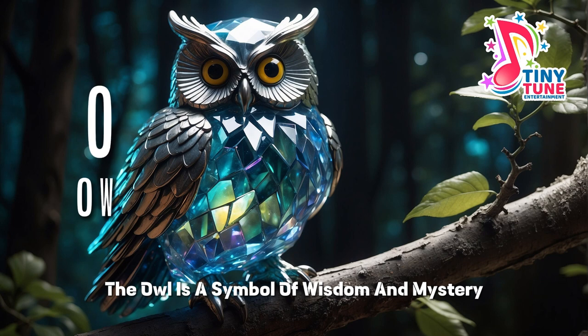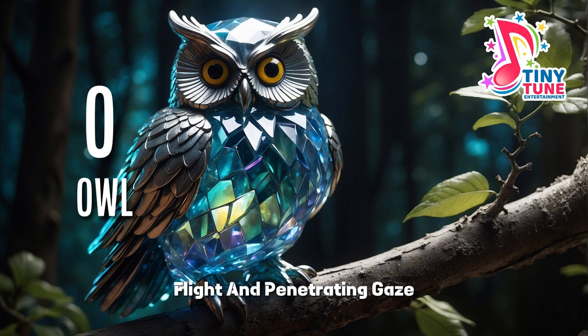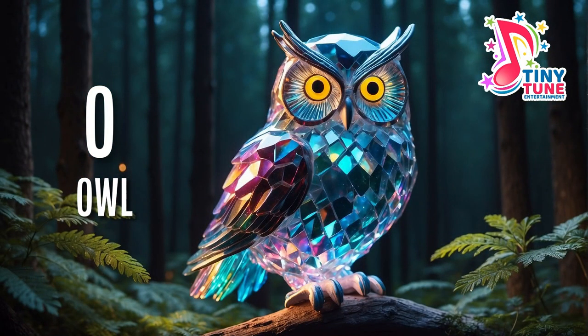O for owl. The owl, a symbol of wisdom and mystery, commands the night with its silent flight and penetrating gaze, cloaked in soft, mottled feathers.